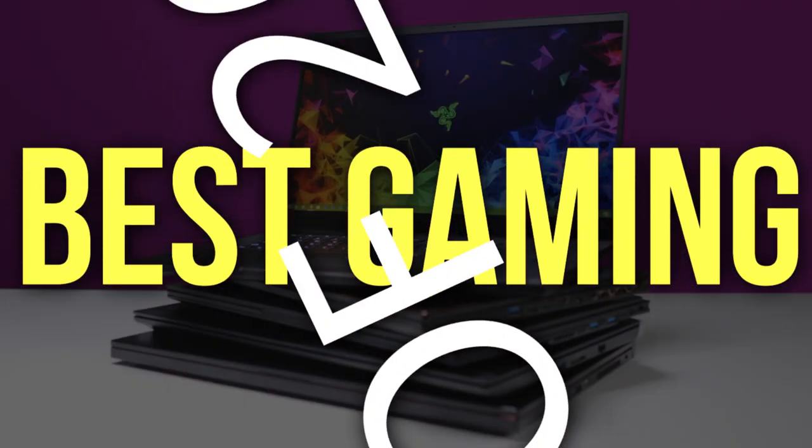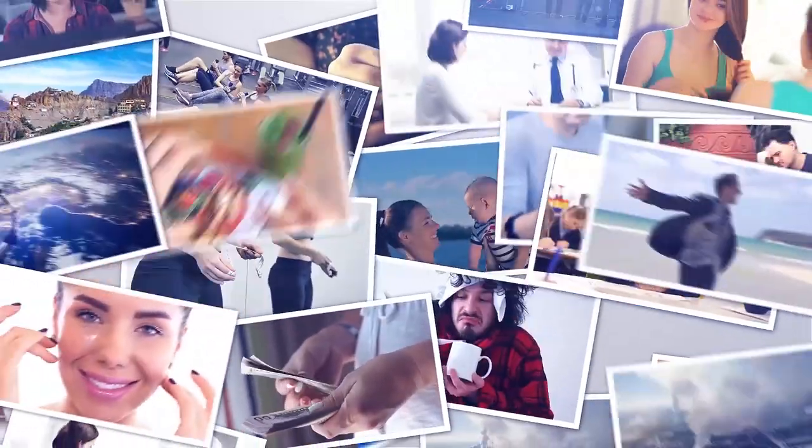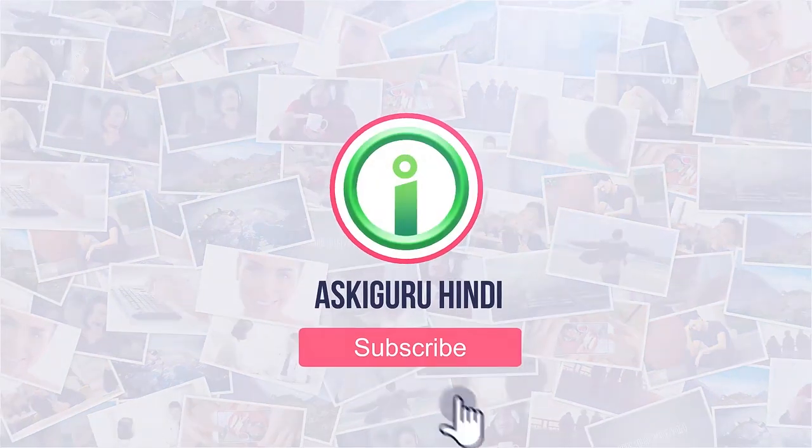In this video, we will tell you the best gaming laptops of 2019 for gamers. But first of all, before we start, don't forget to subscribe to our channel.